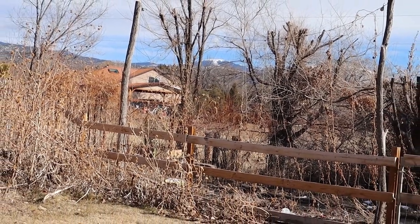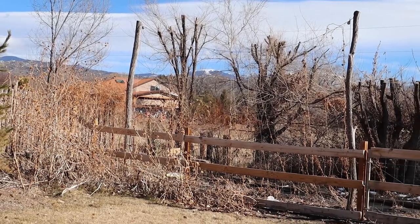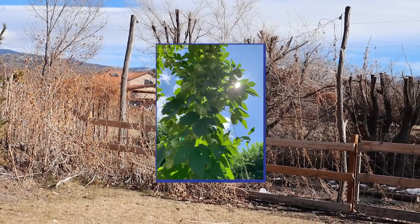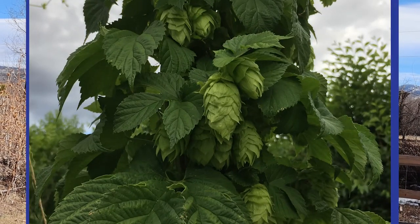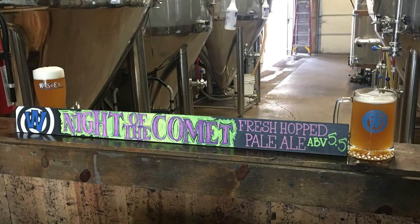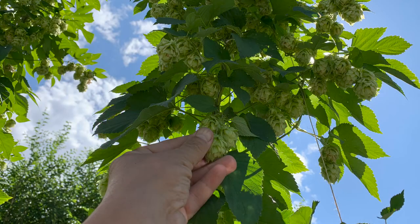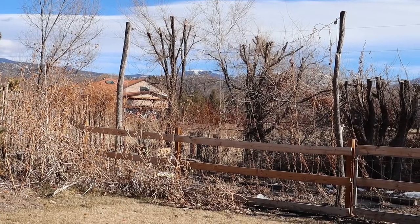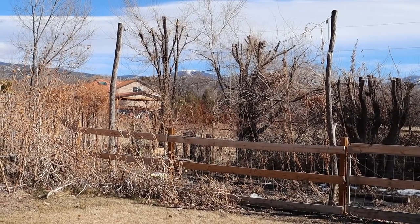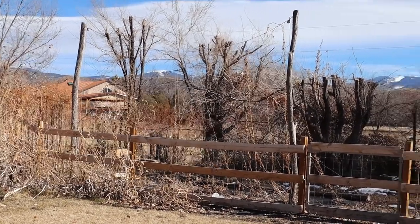We had five good healthy two-year plants last year that gave us a ton of hops — enough to brew a small batch at Whitson Brewery up in Denver. This coming year, because we've planted so many more, we should have equal abundance if not more — surely enough for a full batch. We'll see who's going to buy those hops and turn it into a big batch of Comet beer.